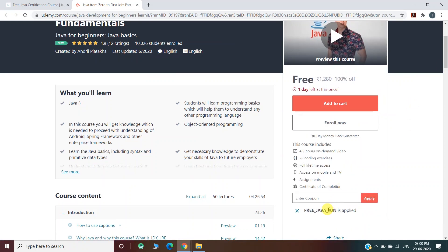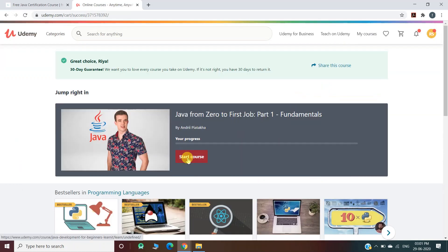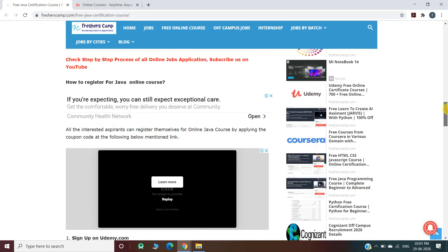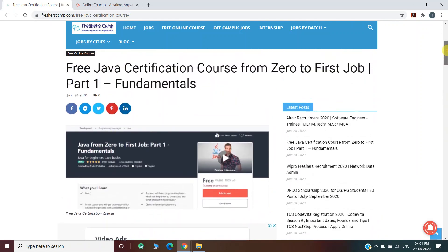As you can see, I have entered the coupon code and I can now pursue this course for free. I'll click on 'Enroll Now' and move to the webpage where I can start my course anytime by clicking 'Start Course.' Note that this coupon code can expire anytime, so apply as soon as possible. Do not forget to like, comment, and subscribe, and hit the bell icon for daily updates. The link for the free Java certification course is provided in the description.